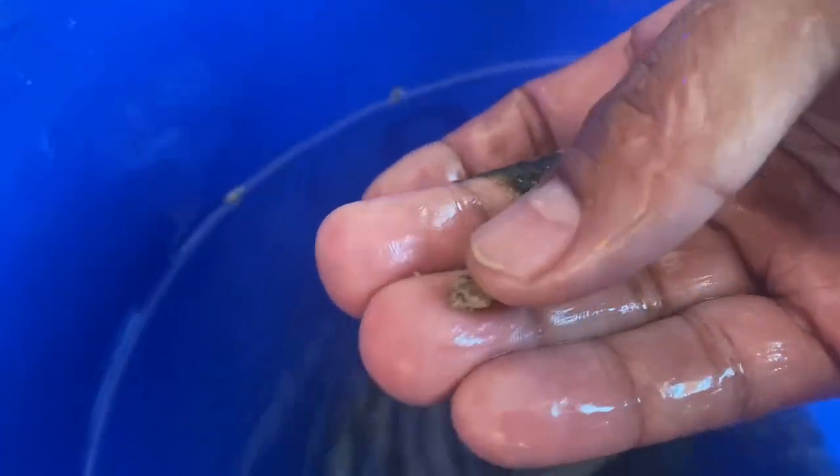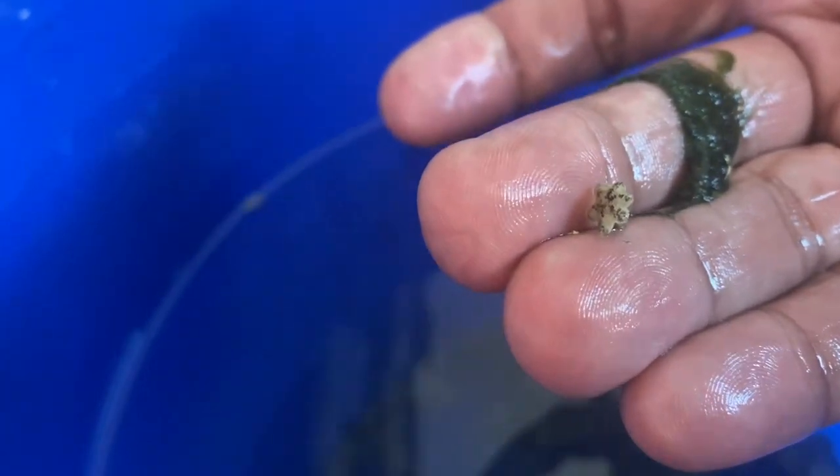So I'm back at the shop now and I've got a bucket full of Asterina starfish for some very hungry harlequin shrimp. These guys came in a couple days ago so they should be very hungry. Their tank was absolutely covered with them, so I siphoned off as many as I could and we're going to go ahead and feed these to the harlequin shrimp. I'm just going to drop a couple in here and see how long it takes for the harlequins to realize they're there.